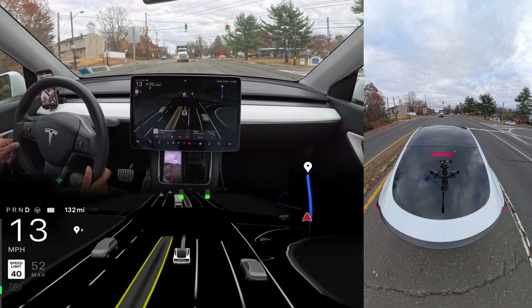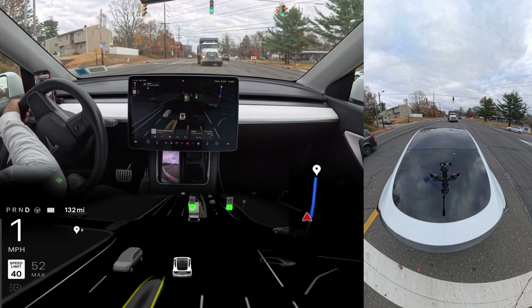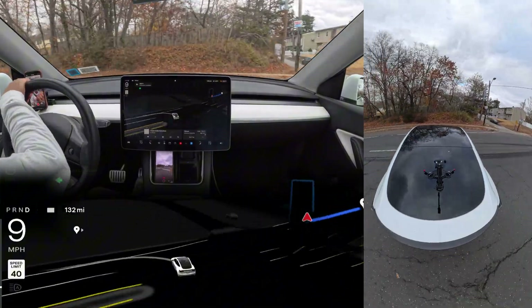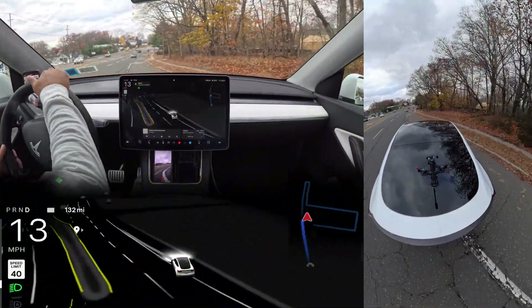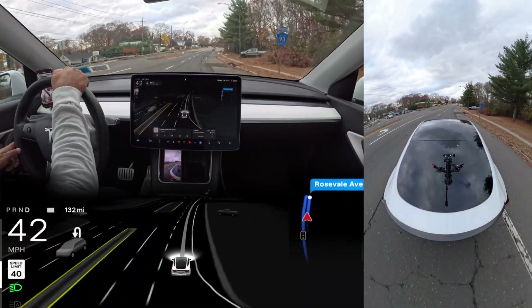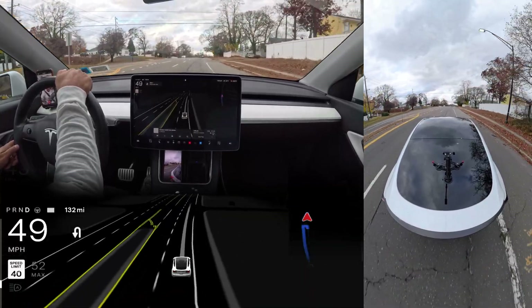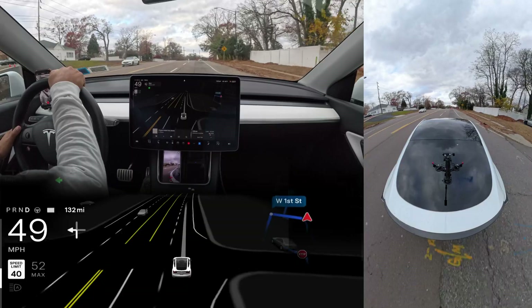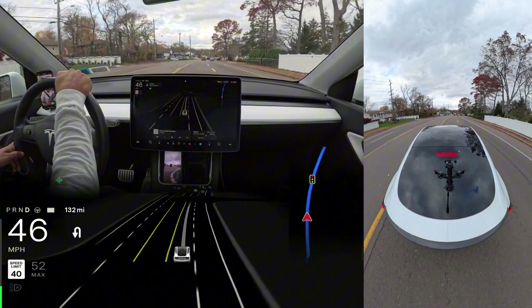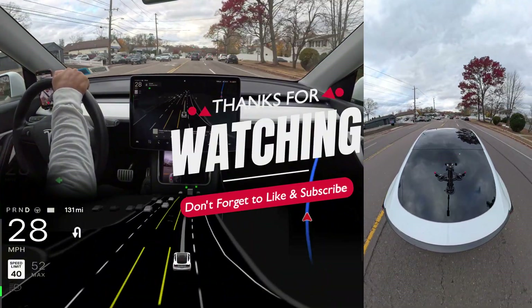I'm so happy with this performance, but in the beginning the car made mistakes by not navigating through the GPS and just rerouting us through a different road. These are the things FSD needs to improve on. Please hit that subscribe button — I need to hit the goal of 10,000 subscribers. Like this video because the algorithm really helps. Thank you for watching, I love you so much, and have a wonderful day.